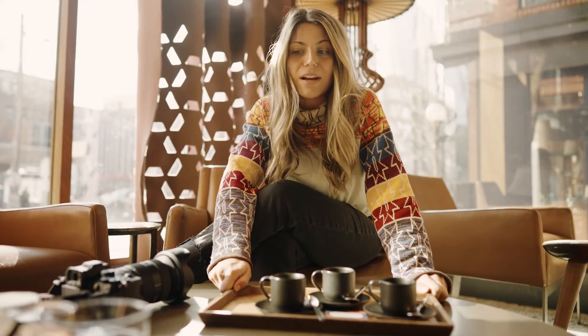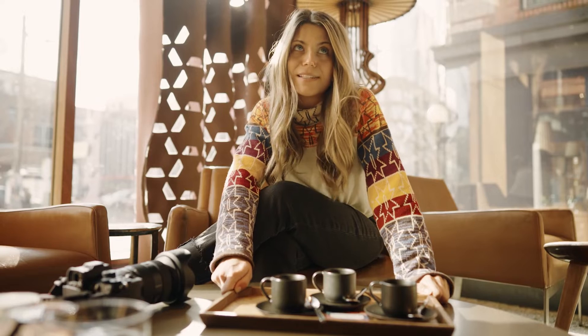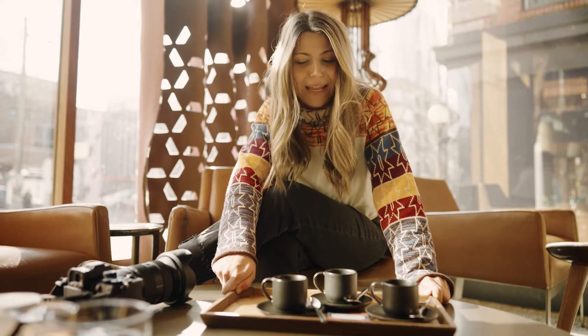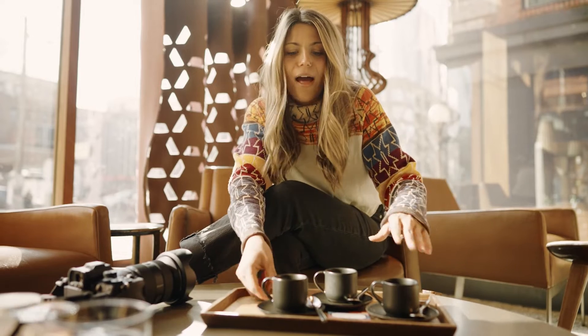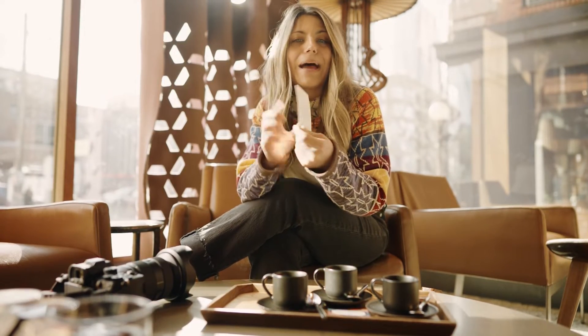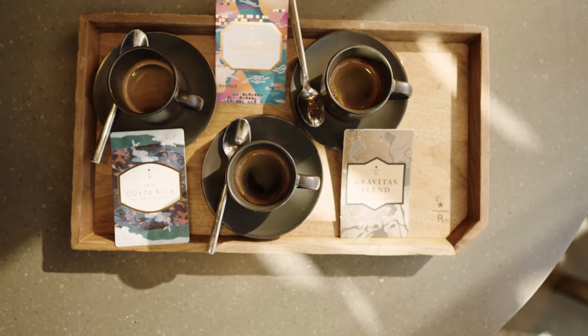We ordered the espresso plate, because that's what you do when you come to a Starbucks Reserve. As you can see, they all have labels as to what they are, and on the back there's a little bit of information about each of the blends. I am going to be buzzing when I leave this place because that is a whole lot of coffee and I am a very small person.